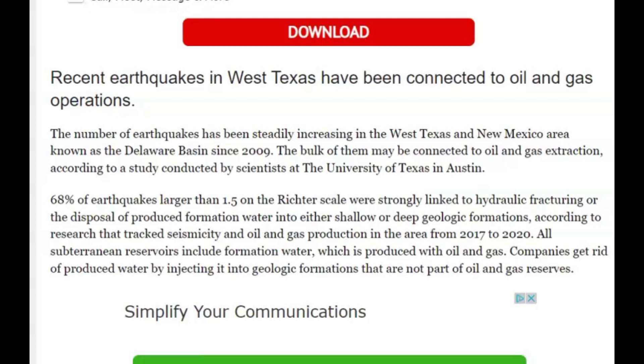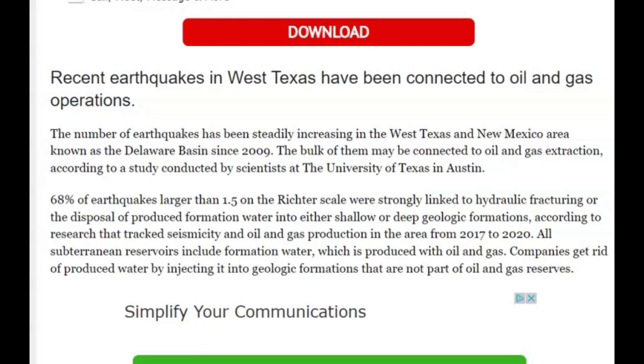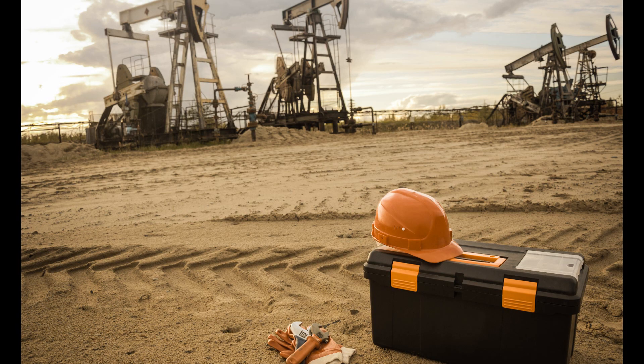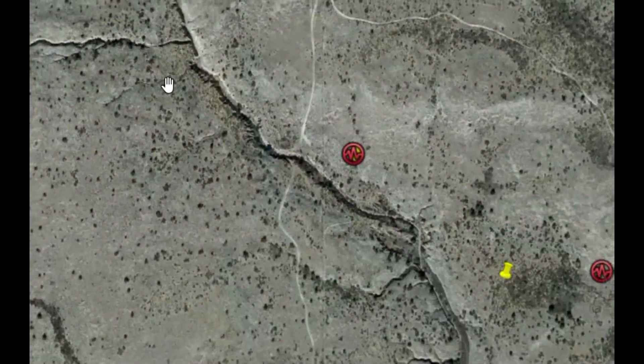Since 2009, 68% of the earthquakes larger than magnitude 1.5 were strongly linked to hydraulic fracturing or the disposal of wastewater into either shallow or deep geological formations. 68% is a lot of earthquakes, and there's been a lot down here — I've talked about this in the past.